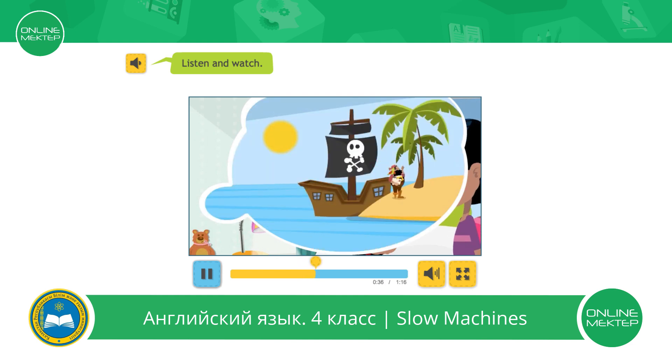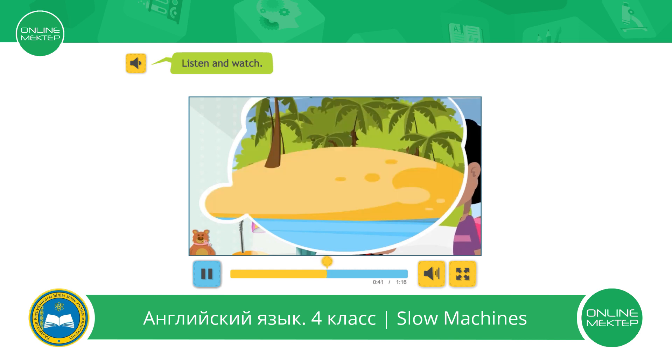Ahoy! Hello! Were there other pirates on the island? No. No other pirates lived on the island.